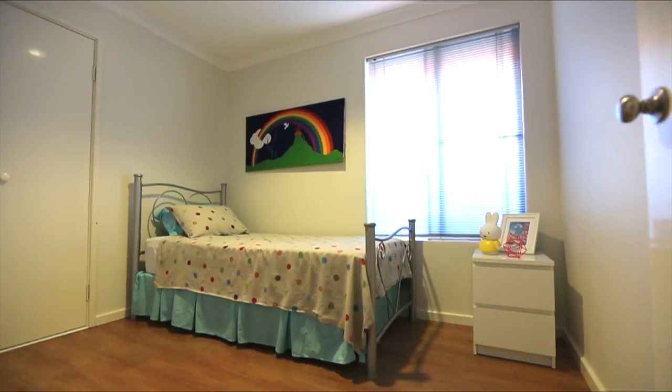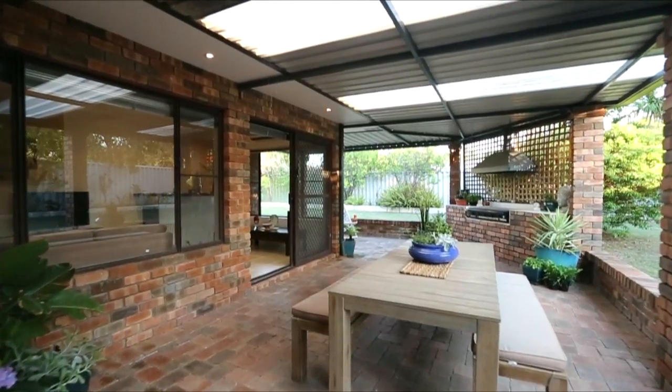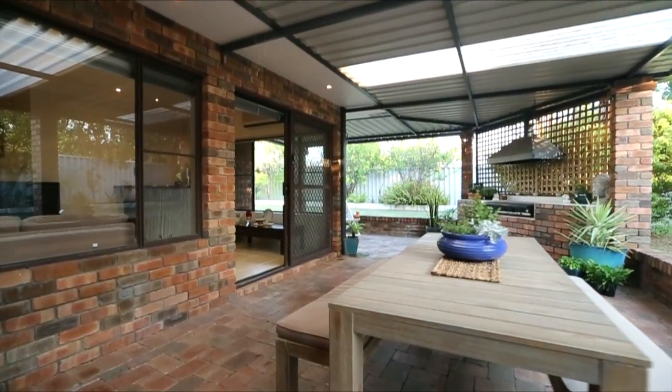Outside there's a pergola and entertaining area with a built-in barbecue, plenty of garden space for kids to play and room for a pool.